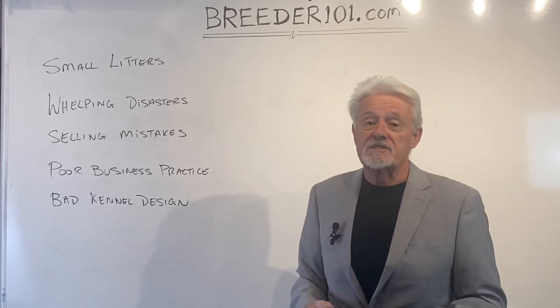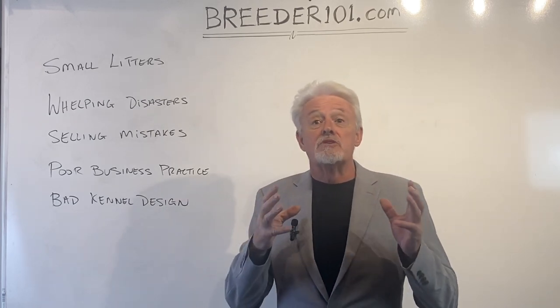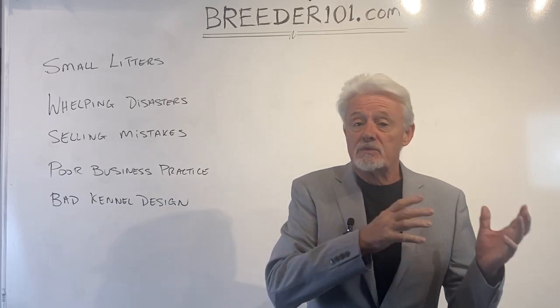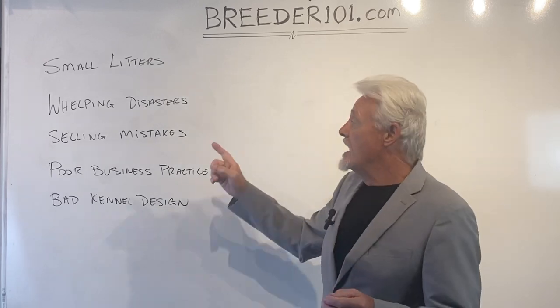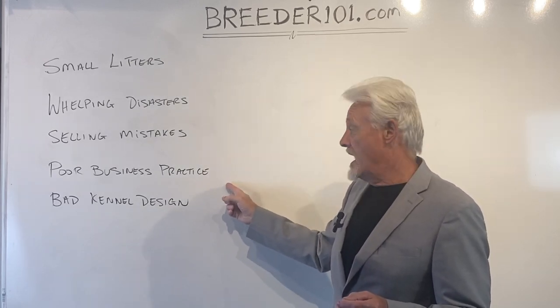Poor business practice. You've got to get things right in terms of taxes, expenses, dealing with customers, negotiating sales, and taking care of problems. I see this one happening a lot. You've got to get this right, and I'm going to show you how.